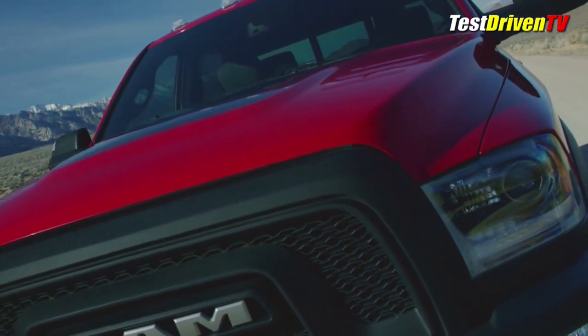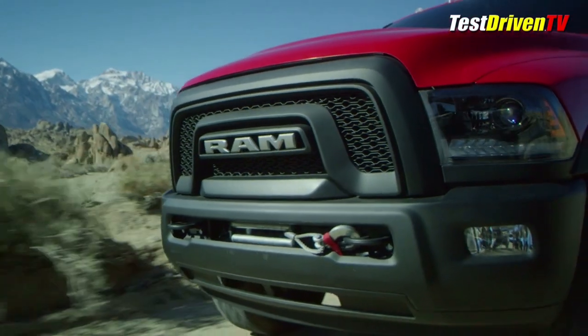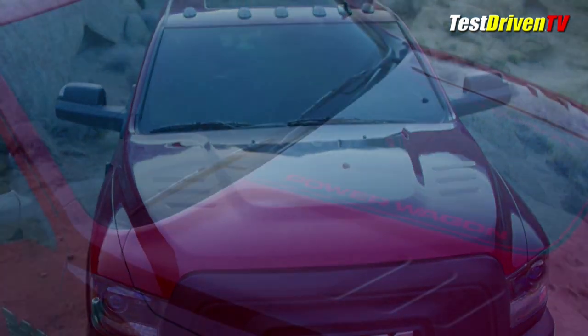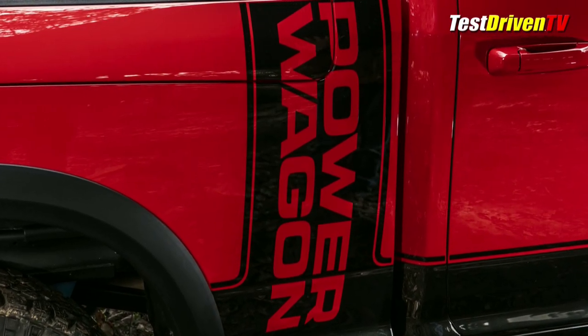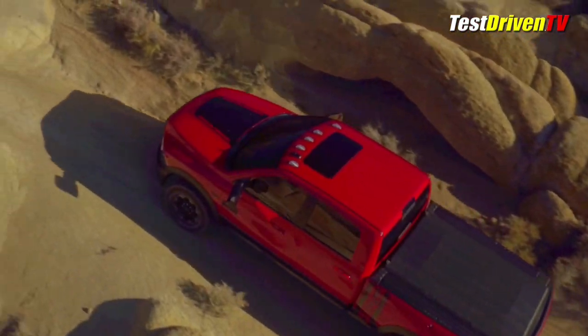It comes along with blacked-out projector beam headlights and a black powder-coated front bumper. In that bumper is the Power Wagon's trademark 12,000-pound winch with 125 feet of cable. Its bulgier hood has gloss black graphics that really add some punch, and the big news is the return of the retro-style vertical Power Wagon graphic on the bedside. It comes in black with lighter paint colors and silver with the dark shades.